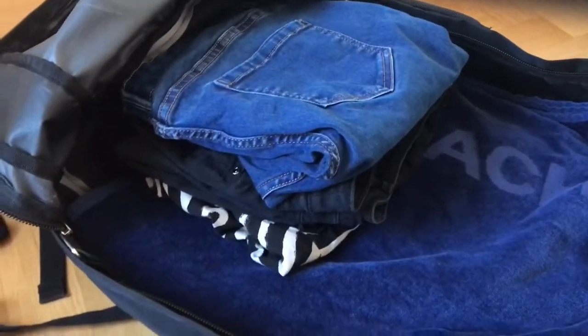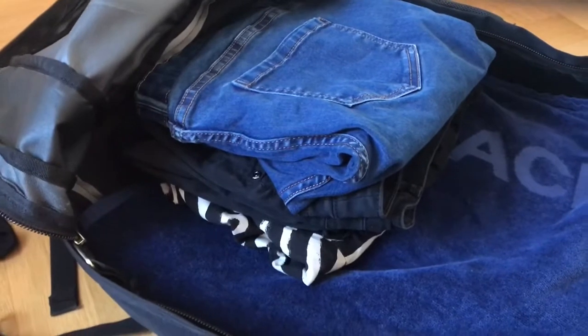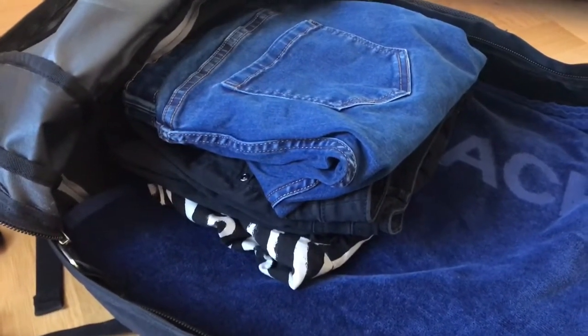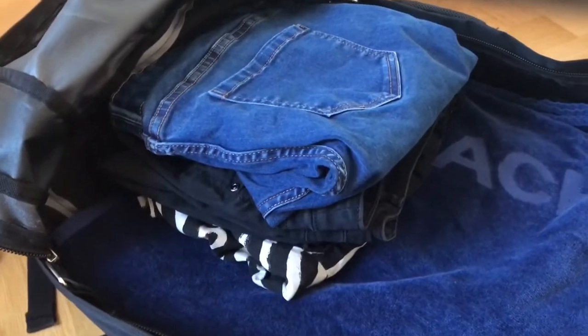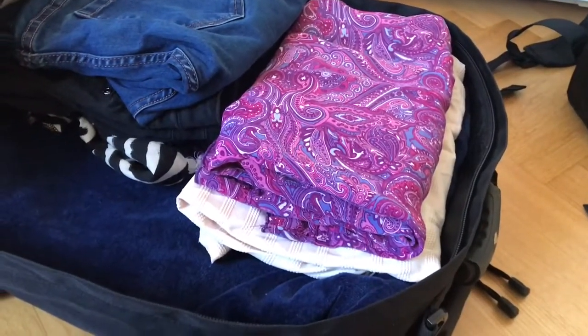Next items are three shorts. This is more than enough because you always have to consider that in Thailand you can get your clothes washed everywhere for very cheap money. Also two skirts — a shorter one and a longer one.